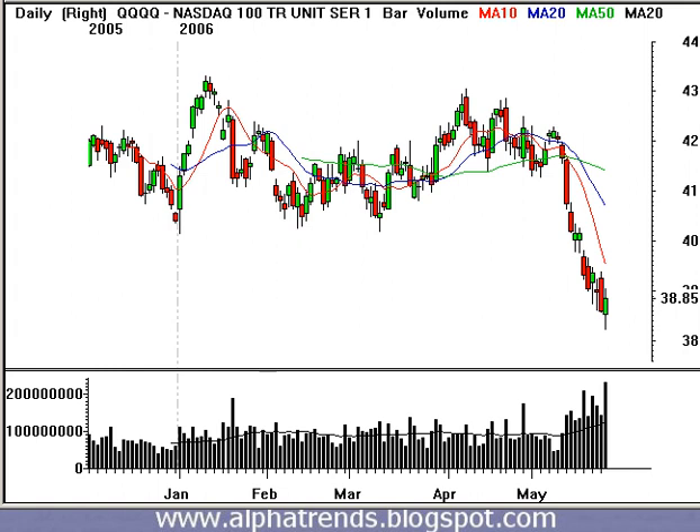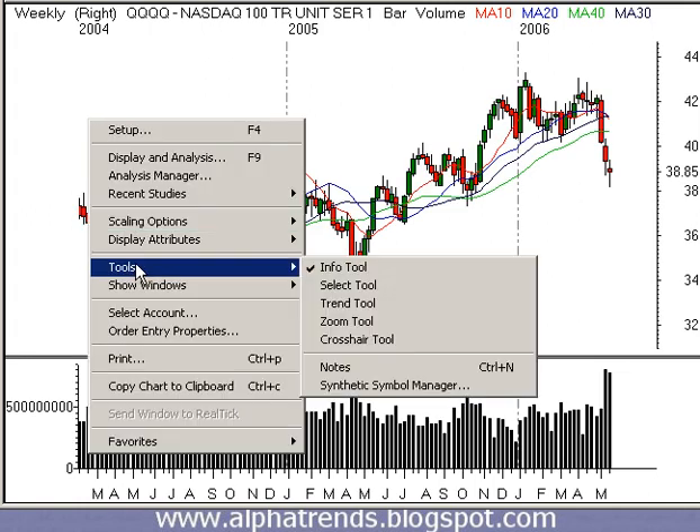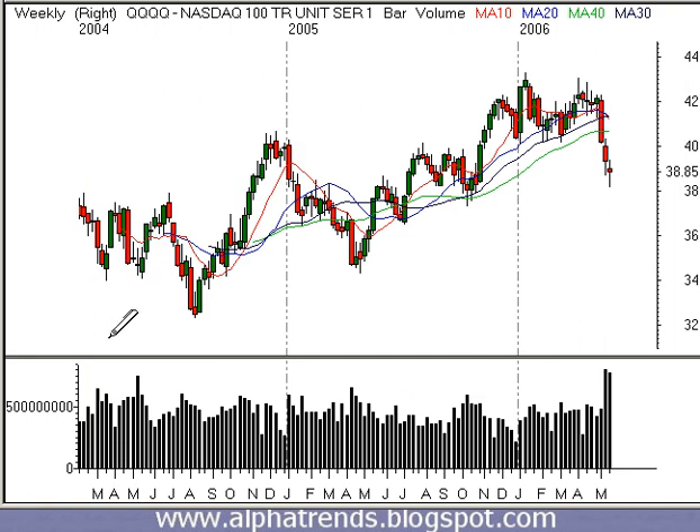Today we had a pretty constructive day. We had huge volume in the QQQs — take a look at this volume, it's the biggest we've had since the market declined. While I was looking on this weekly timeframe for a potential sell-off down towards about $37.30, I got that level off of this trend line that I'm drawing in right now, as well as the lows from last October. That comes in at about $37.25 or so.